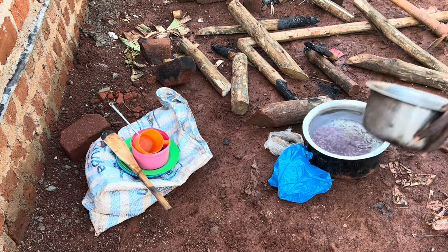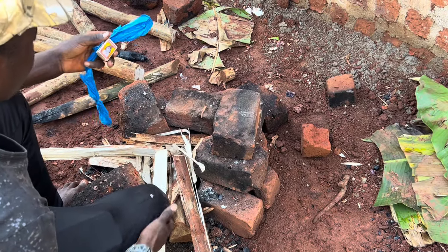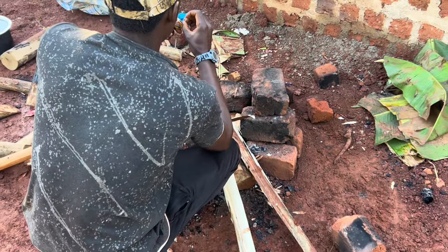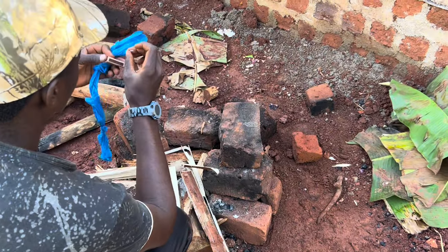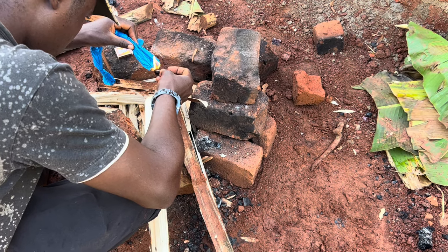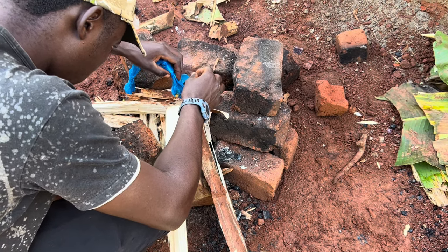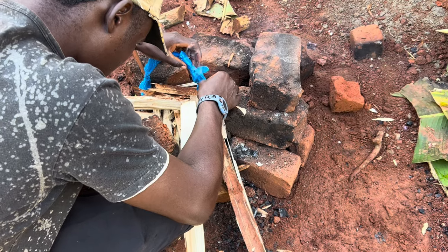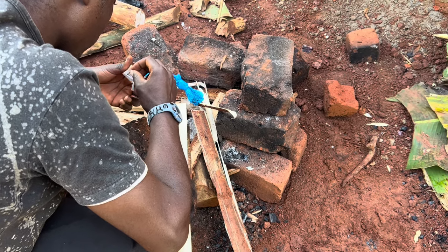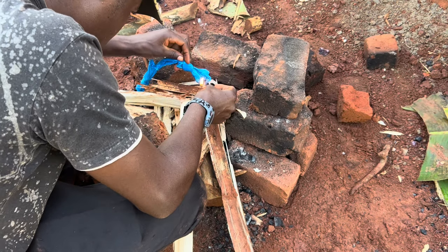Food is one of the most important aspects during the roofing stage. There are several options. One, the builders may receive a full wage that includes their feeding and it's up to them to decide when and what to eat. Two, they may be given a separate fee for lunch to buy food at a restaurant. Three, the site owner may pay a local restaurant directly. Four, they may hire someone to cook at the site. Five — quite rare — the builders decide among themselves who will cook each day, with tasks distributed evenly, as was the case at this site.